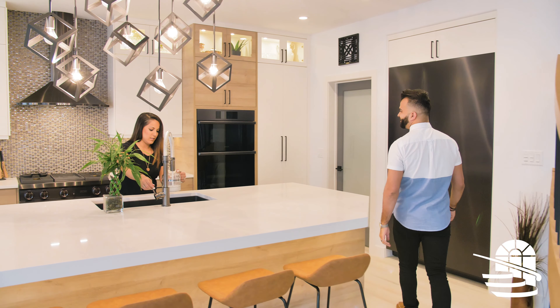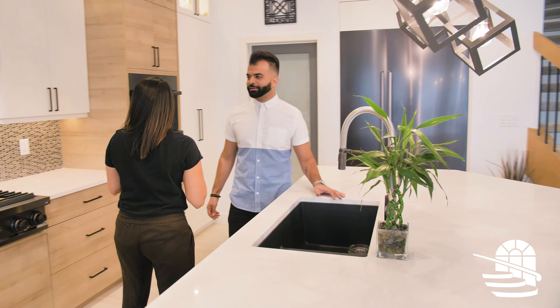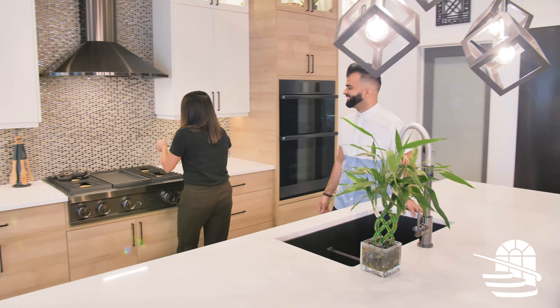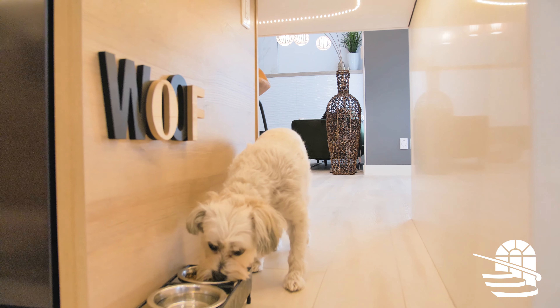The staircase was the main feature that we started with, and then everything kind of grew around that. We loved working with Ian. We're very detail-oriented people, and his attention to detail was phenomenal.